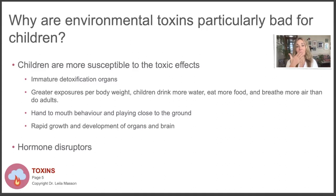Children also have that hand-to-mouth behavior - they're close to the ground, they touch the ground and put their hands to their mouth, so they ingest more toxins that way. Their organs and brains are growing incredibly rapidly in the first few years, so whatever toxins enter their body will affect development more because they're creating many more new cells. And a lot of chemicals we're exposed to are hormone disruptors that can disrupt thyroid function and other hormones that are really important for brain development and general development.